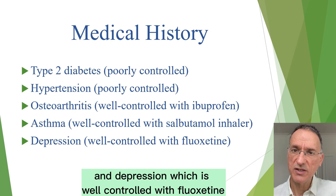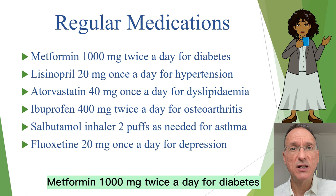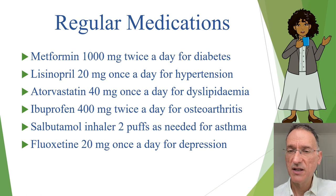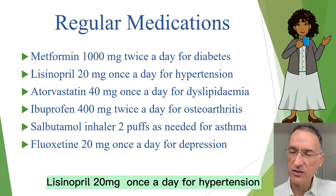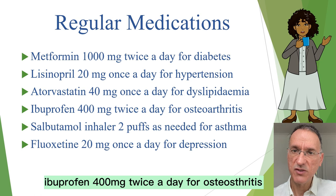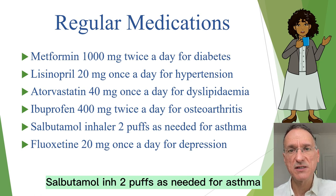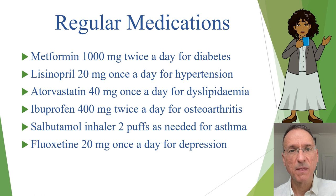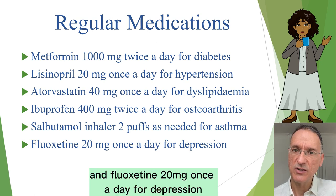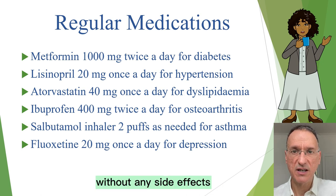Her regular medications are: metformin 1,000 mg twice a day for diabetes; lisinopril 20 mg once a day for hypertension; atorvastatin 40 mg once a day for dyslipidemia; ibuprofen 400 mg twice a day for osteoarthritis; salbutamol inhaler two puffs as needed for asthma; and fluoxetine 20 mg once a day for depression. Fortunately, she tolerates all medications well without any side effects.